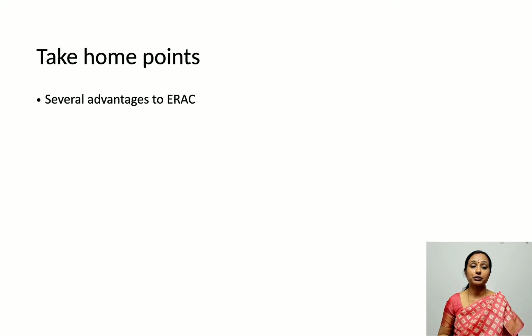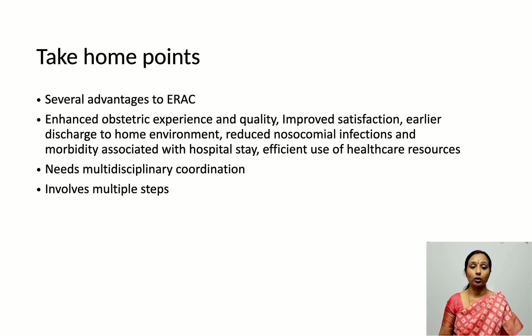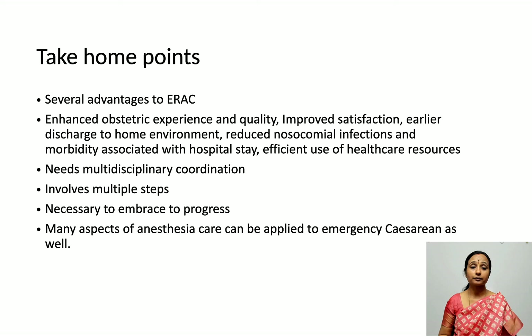To conclude: there are several advantages to implementing enhanced recovery protocols in cesarean delivery — better obstetric experience and quality of care, improved satisfaction, earlier discharge, reduced risk of infection and morbidity, and efficient use of healthcare resources. It requires multidisciplinary coordination, but we will have to embrace it to progress. Although it is meant for elective cesarean delivery, many aspects of this anesthesia care can also be applied to emergency cesarean sections.